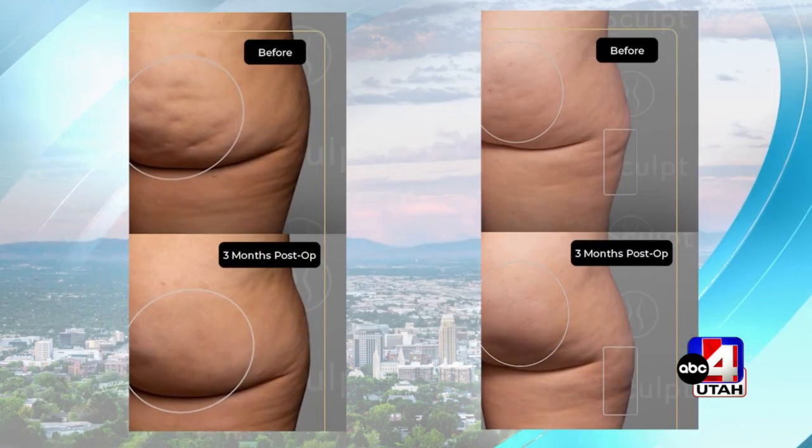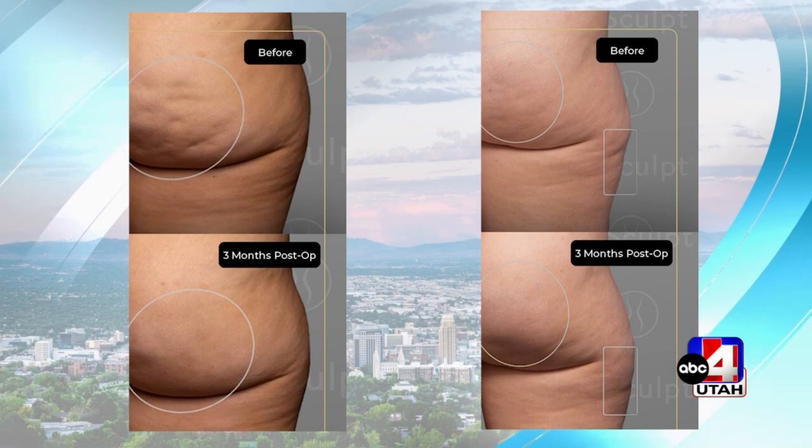There's also a brand new treatment to share. We've been looking for a treatment that permanently removes cellulite forever, and we're introducing AirSculpt Smooth in Salt Lake City. It allows us to go through that same tiny hole and permanently remove cellulite — and it's actually instant. You can go from seeing that cellulite dimple to completely flat right there in the room, on the table, on FaceTime.